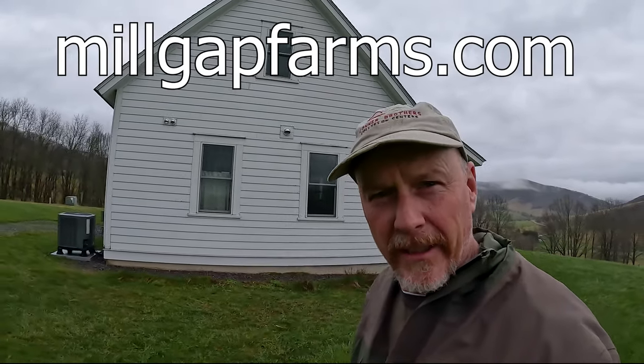Here's our cottage. If you ever want to stay here on the farm, go to milgatfarms.com. Check it out - it's pretty cool. The inside is beautiful. You can see the hot tub right there. It is amazing here. It's so peaceful and quiet. We'd love to have you here on the farm. Come on and stay with us.